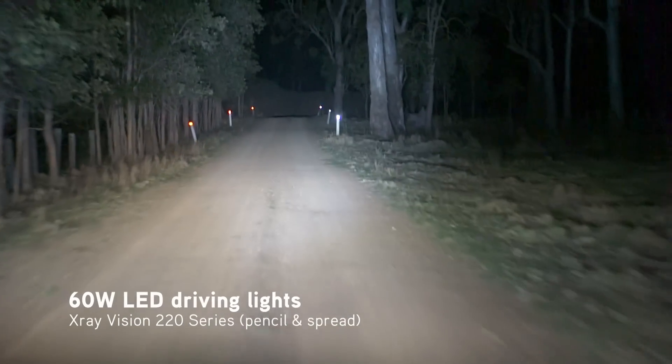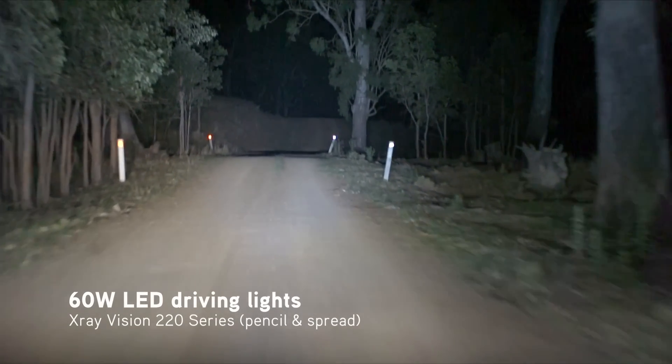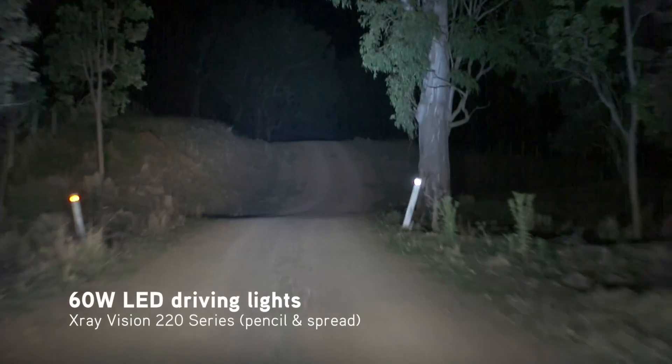The state-of-the-art quad-optic LEDs don't have the same distance as the HIDs, but you'll notice a lot more light out to the sides of the track, thanks to the LED's wider beam patterns.